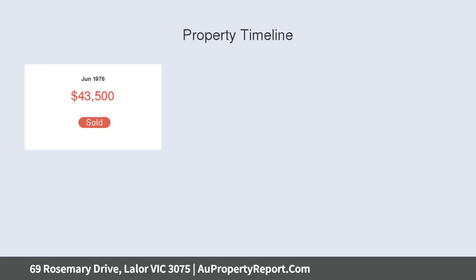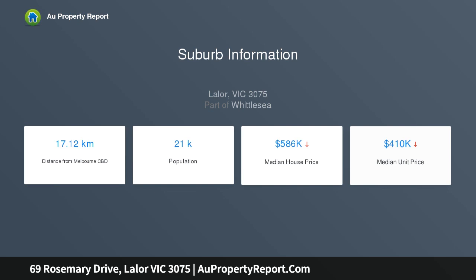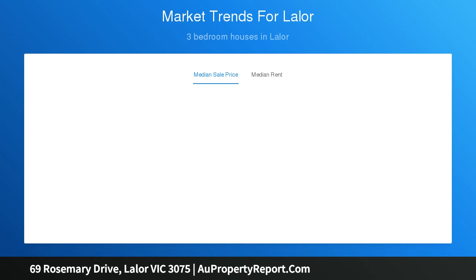Glossy polished timber floors feature in an interior introducing a generous living room and an equally spacious family living and meals area, overlooked by a timber kitchen, four bedrooms and a sparkling family bathroom, completely comfy for years to come, yet with scope to enhance further STCA.